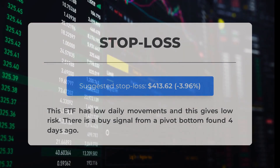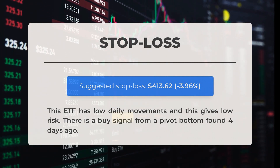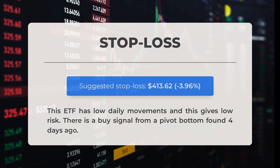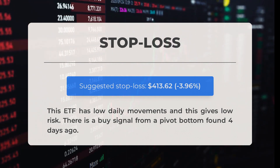Our recommended stop-loss level is $413.62, representing a decrease of 3.96%. This ETF exhibits low daily movements, resulting in a lower level of risk. Furthermore, there is a buy signal indicated by a pivot bottom that was identified four days ago.